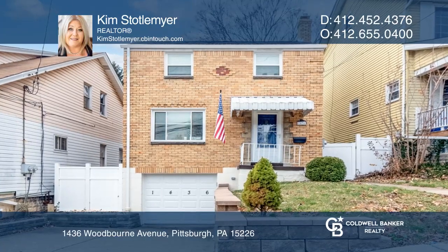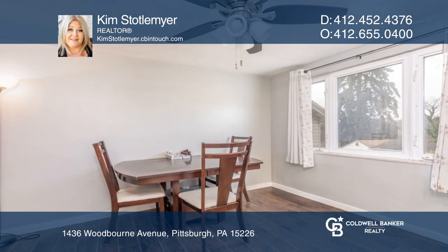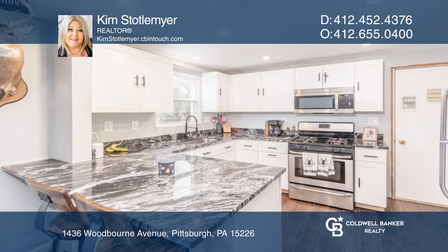Move right in to this fantastic two-bedroom home. Enter into the large living room with a wood accent wall. The formal dining room is adjacent to the new kitchen, complete with granite counters and a peninsula.